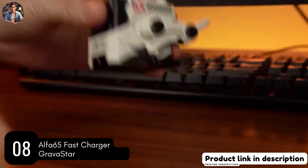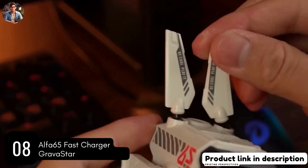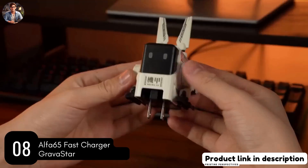Utilizing GAN technology, the Alpha 65W ensures faster and more energy-efficient charging. Its transforming design also adds a touch of excitement to the charging experience.